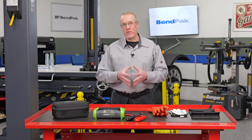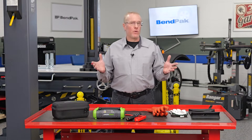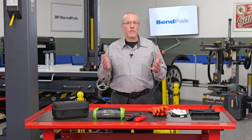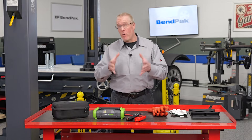When an EV is brought to the shop on a tow truck, the problem often has nothing to do with its high voltage battery. Rather, many are brought in with tire damage, suspension issues, or a failed 12 volt battery.